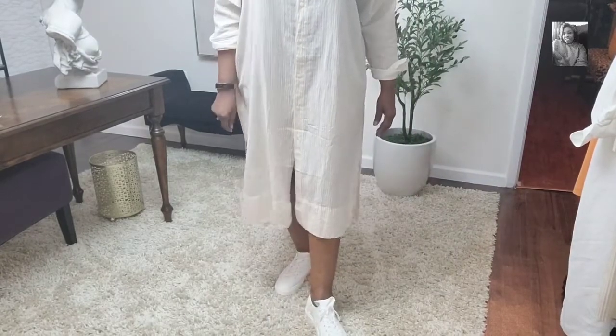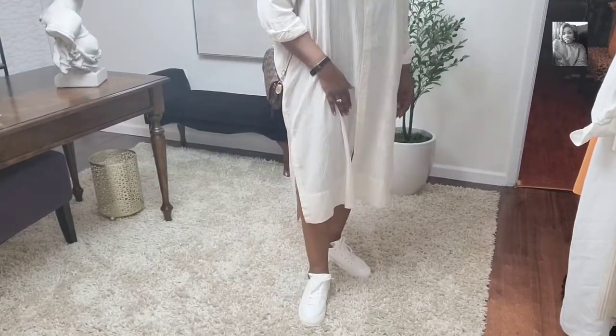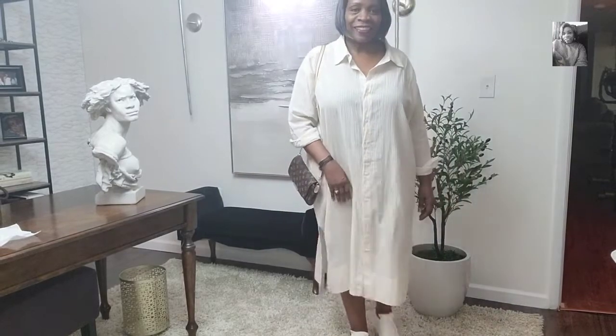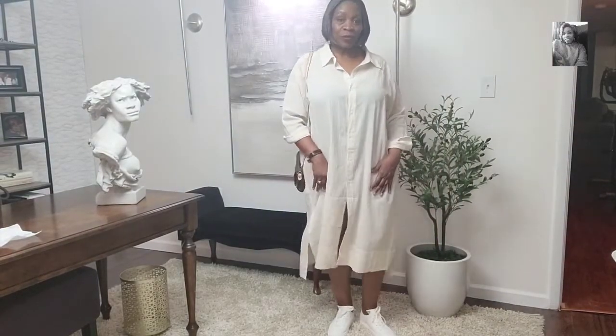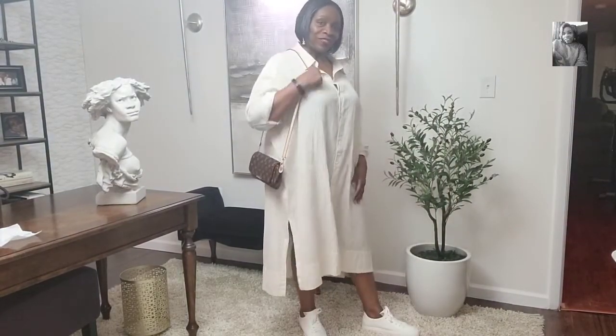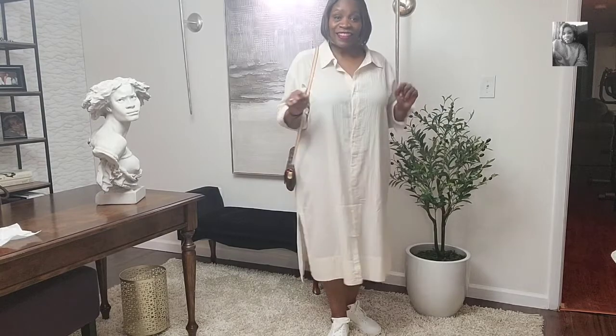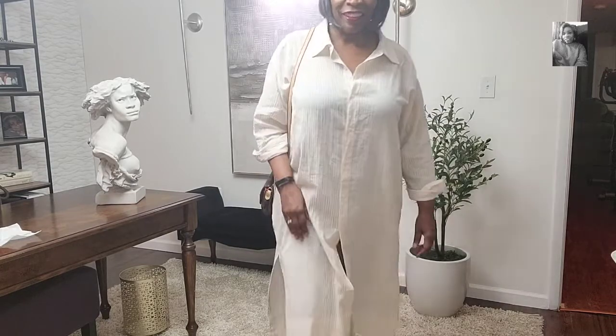Here we are with the sneakers. The sneakers are Sam Edelman as well — I think they were having a sale. The full look with the sneakers and the dress. I just love this. This is great for running errands, picking up your kids — just throw it on and still be cute and stylish. We don't have to look crazy when we go out; just have some staple pieces that will work.